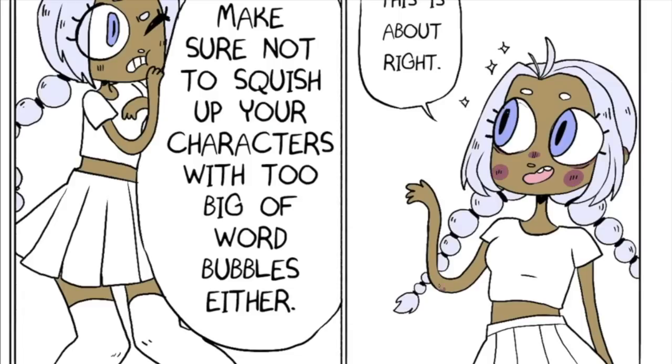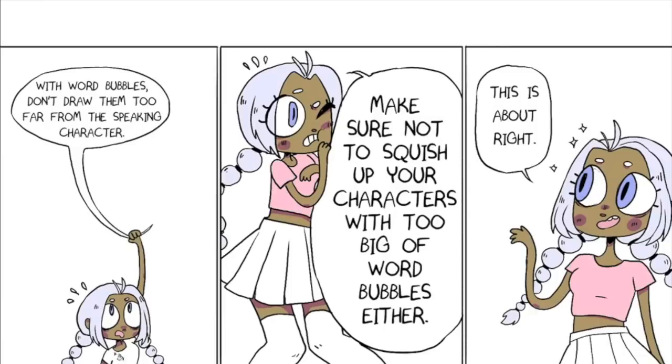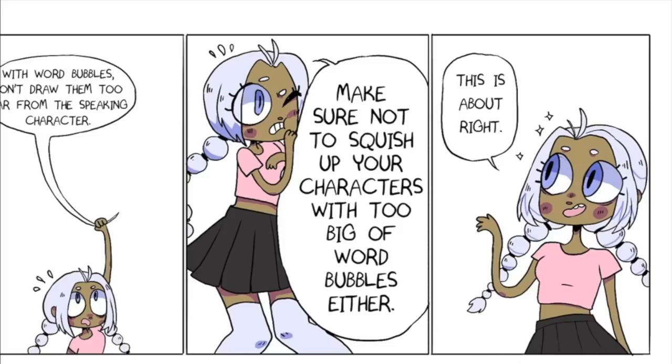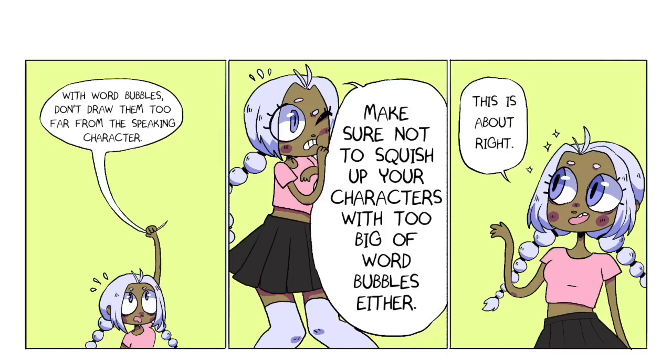Another problem is if you draw the text first — before you even draw the picture in the panel — you can end up crushing your character into the corner trying to draw around your word bubble. The trick is to do a super rough thumbnail knowing roughly what the character is going to say. Then do a quick rough draft with the picture and approximate scratch text, leaving about the right amount of space. Then before you ink, write in the text and draw the bubble around it.